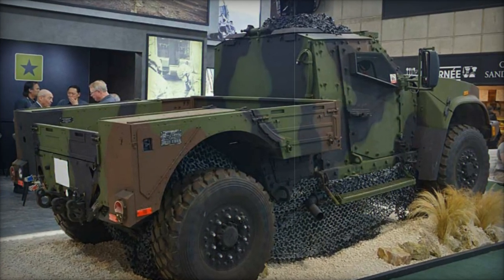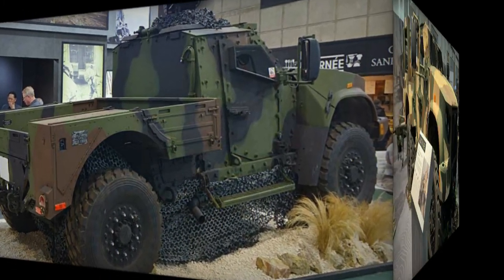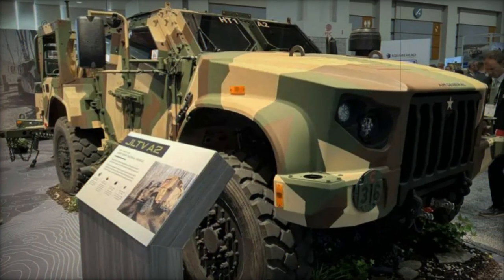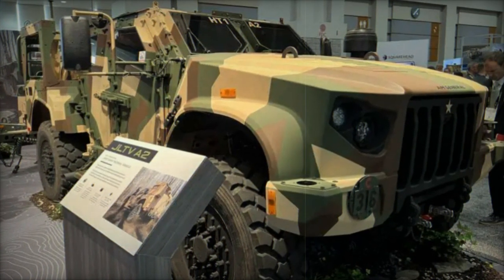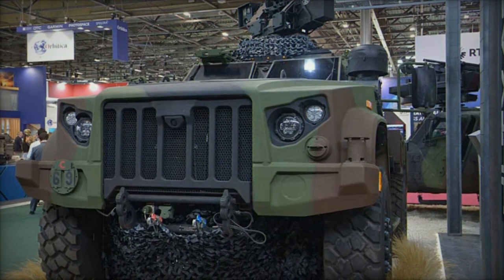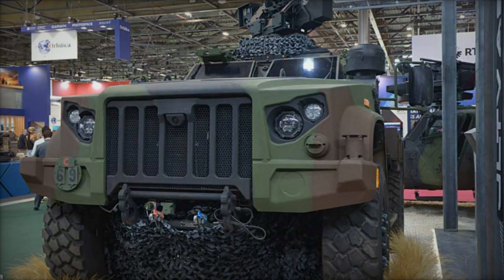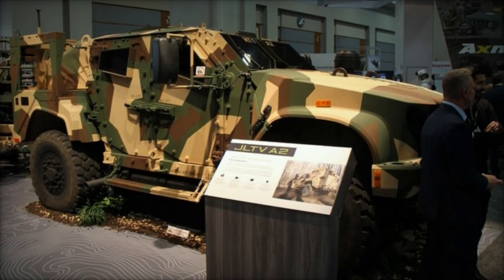Powering the JLTV A2 is a Duramax turbo diesel engine paired with an Allison 2500 SPC 6-speed automatic transmission, optimized for off-road performance. The vehicle's adjustable independent suspension provides superior acceleration and maneuverability on rough terrain. Additionally, its height can be adjusted to accommodate air and amphibious transport, making it highly adaptable for rapid deployment in diverse environments.